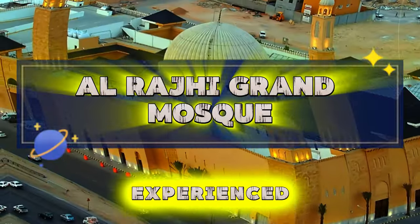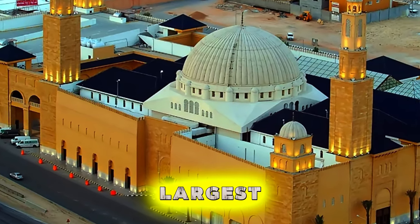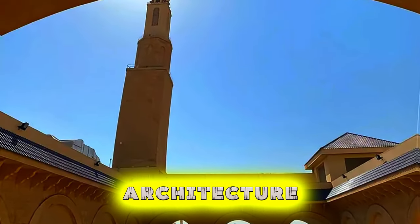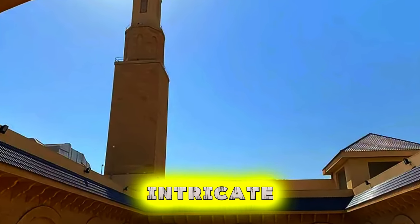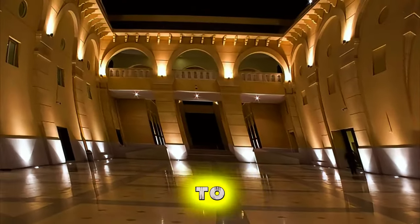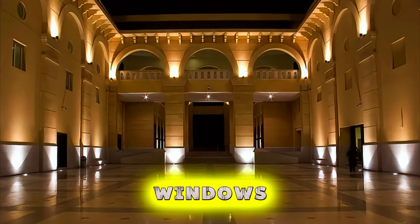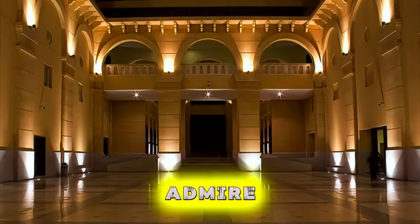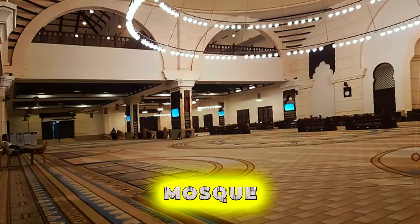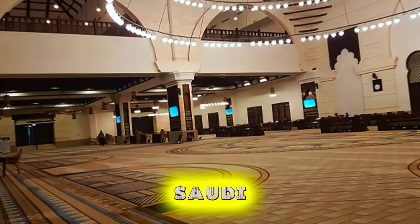Al-Raji Grand Mosque. Experience the spiritual beauty of Al-Raji Grand Mosque, one of Saudi Arabia's largest and most magnificent mosques, located in Riyadh. Admire the mosque's stunning architecture, characterized by towering minarets, domed prayer halls, and intricate Islamic geometric patterns. Step inside to discover a serene sanctuary adorned with ornate calligraphy, stained glass windows, and intricate chandeliers. Attend a prayer service or simply take a moment to reflect and admire the mosque's peaceful ambience. Al-Raji Grand Mosque is not only a place of worship, but also a cultural and architectural treasure in Saudi Arabia.